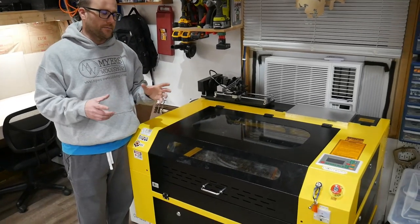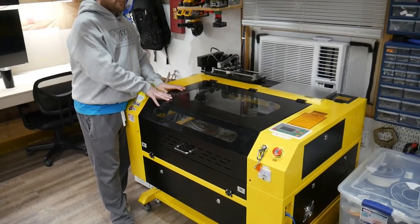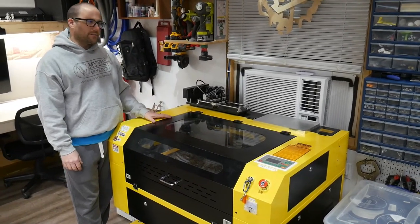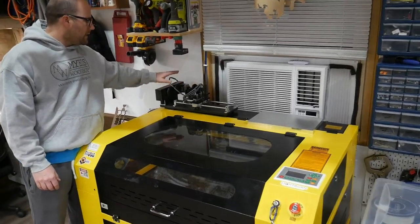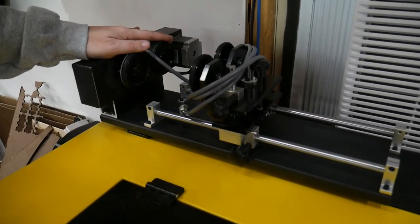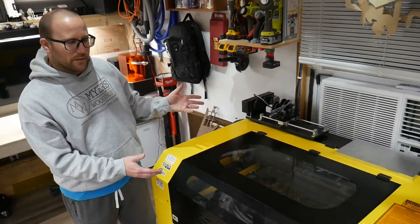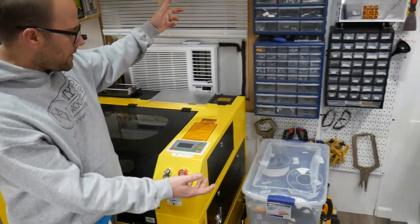I did a video - the video of the year - asking 'Did I waste $2,300 on this?' The answer is absolutely no, I freaking love it. Right above that is a rotary attachment I just got working - a video is coming out soon. This will do your Yeti cups and cylindrical things inside the laser, so that was a great add-on.